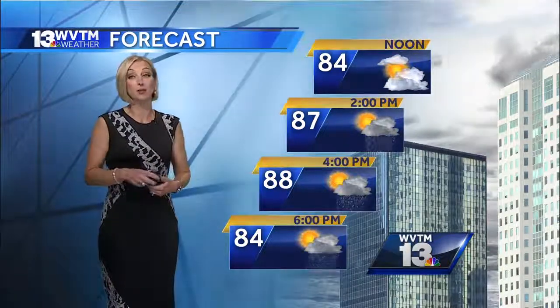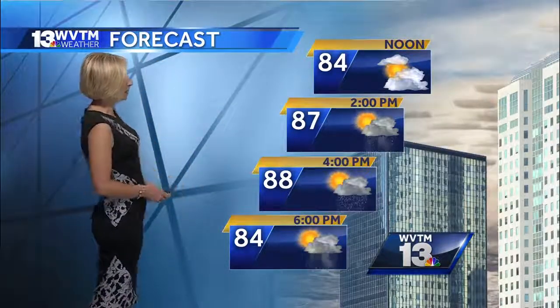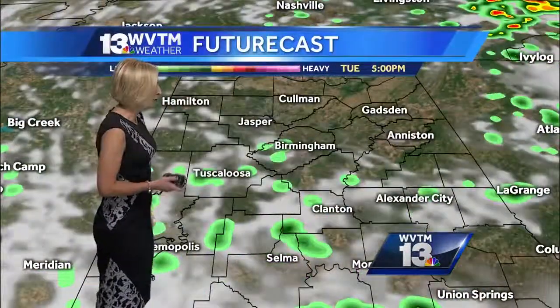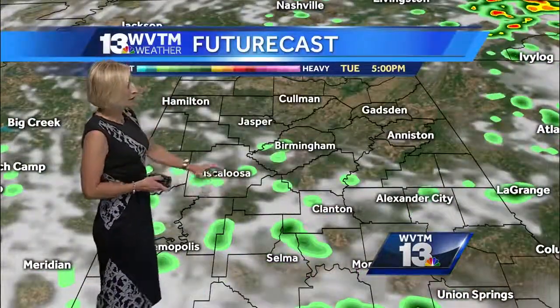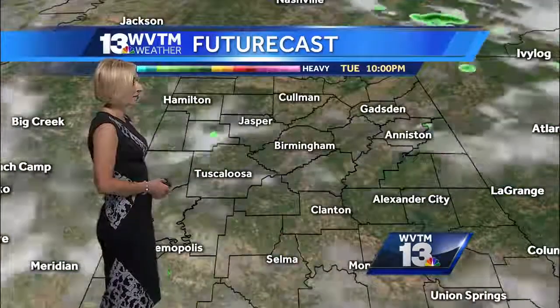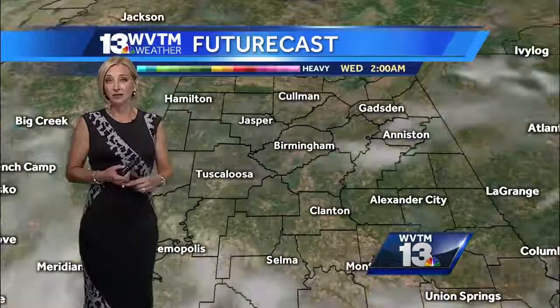Some spots will get into the upper 80s this afternoon — around 2 o'clock, 87 degrees. Some spots getting to 88 by 4 p.m. and then 84 at 6 p.m. late in the afternoon. You can see on the futurecast some of those scattered showers, maybe a few isolated thunderstorms, especially as you go a little bit south of I-20, but not a lot of coverage being indicated on the futurecast.